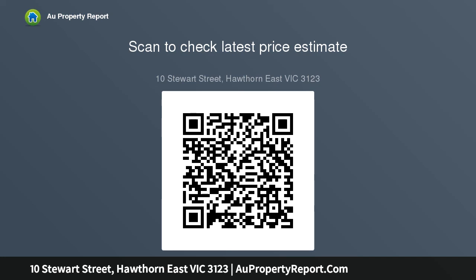Photo ID required at all inspections. Please note open for inspection times and property availability are subject to change or cancellation.